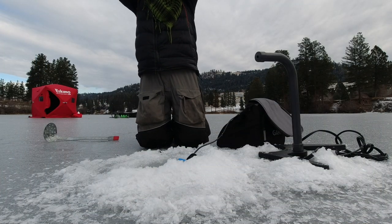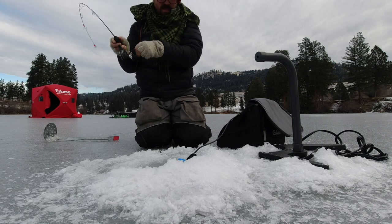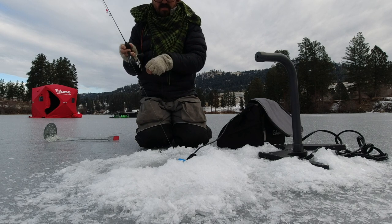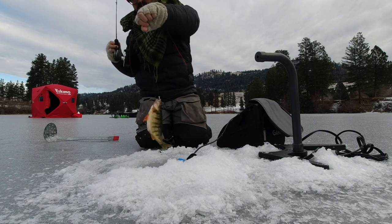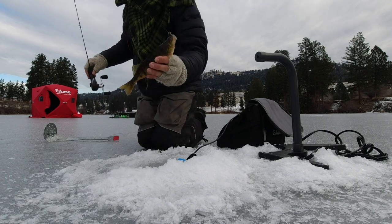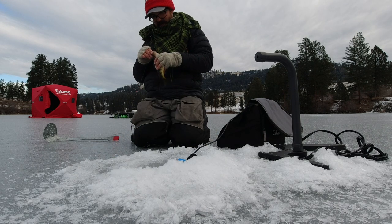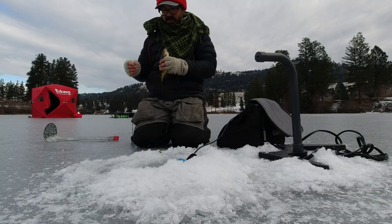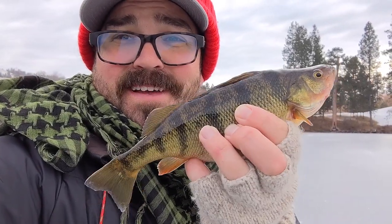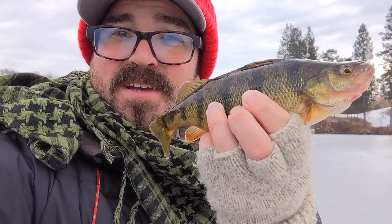There we go. Finally got one. That's the most work for a perch I've ever had to do. Oh, that's a nice perch. First perch of the year. Chubby one. They are loaded with shrimp in their mouth. That took way too long. Hopefully we'll get a few more and at least get a meal's worth. Beautiful Curlew Lake perch. Let's get some more.